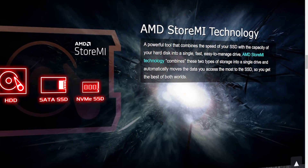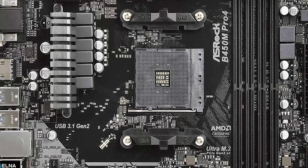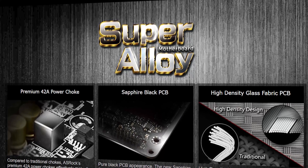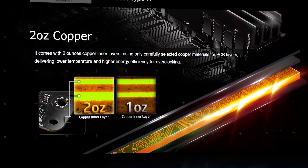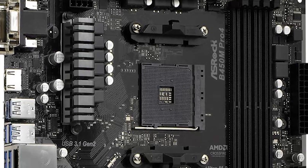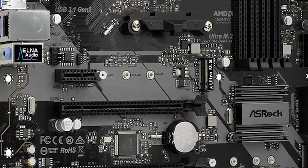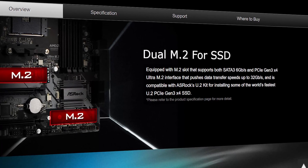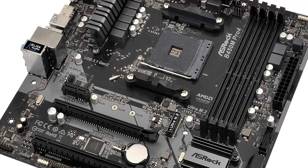It includes DDR4 memory which helps run the system's functions more smoothly and systematically. Additionally, the capacitors used in this board are of top quality and deliver ultimate results. The motherboard is ideal for first-time users and beginners. It will not cost much, and it also provides a three-monitor display, which creates a joyful atmosphere while gaming and other tasks.